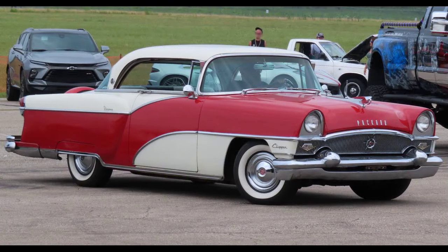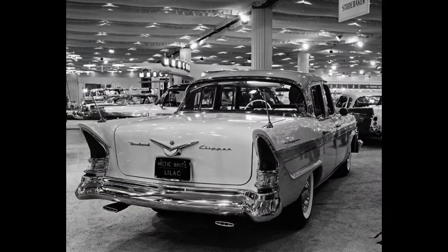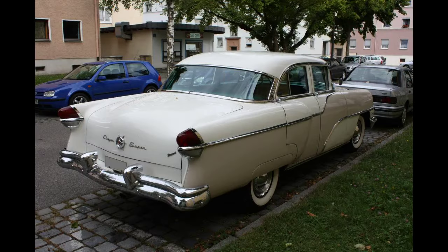For only the 1956 model year, the Clipper became a standalone make of automobile produced by the Studebaker Packard Corporation. The Clipper line was aimed at the middle price field of American automobiles that included DeSoto, Oldsmobile, Hudson, and Mercury. Following the closure of Packard's Detroit, Michigan factory in 1956, the Clipper mark was discontinued, although the Clipper name was applied to 1957 Packards built at Studebaker's South Bend, Indiana factory.